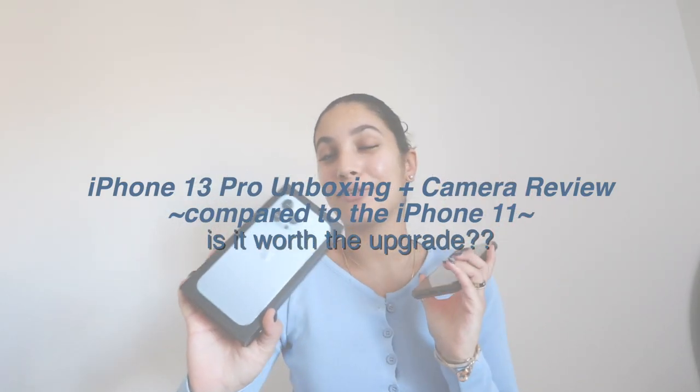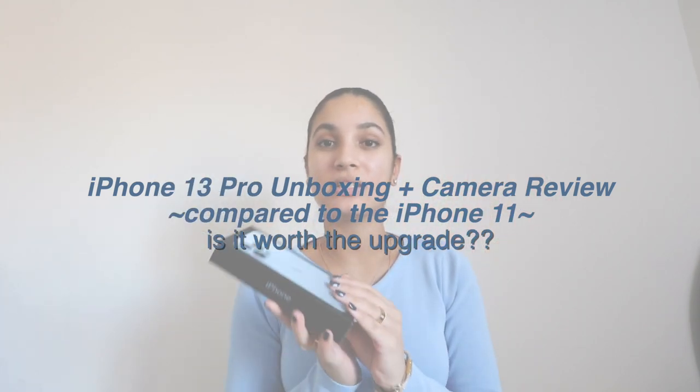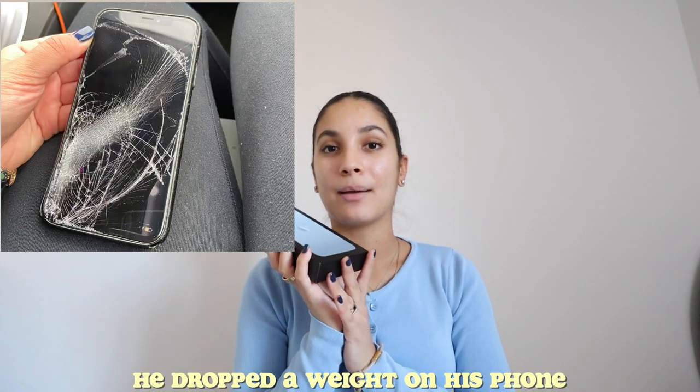Today we have another unboxing and I'm going to be showing you guys a comparison of my iPhone 11 and the iPhone 13 Pro. Quick little disclaimer — this is my boyfriend's phone. He just got a new phone and I'm going to be unboxing it for you guys. He also takes lots of my Instagram pictures, so now that he has this phone I wanted to do a little unboxing. It's also good for me so that when I do upgrade my phone I can see how I like it, and since he takes my photos for Instagram, I wanted to give you guys a little camera test review because it has lots of new features.